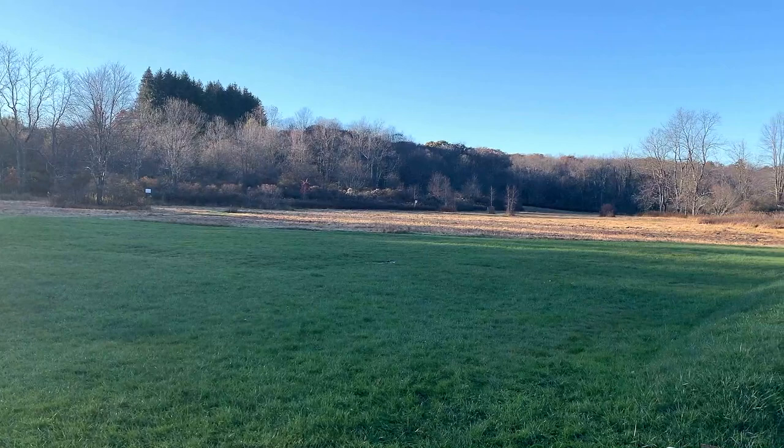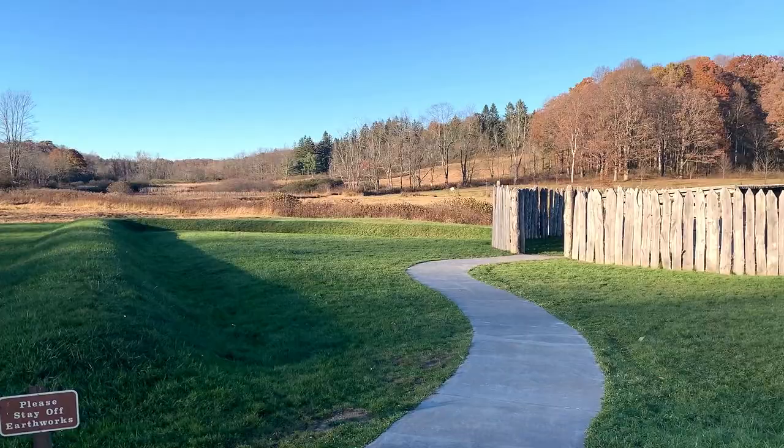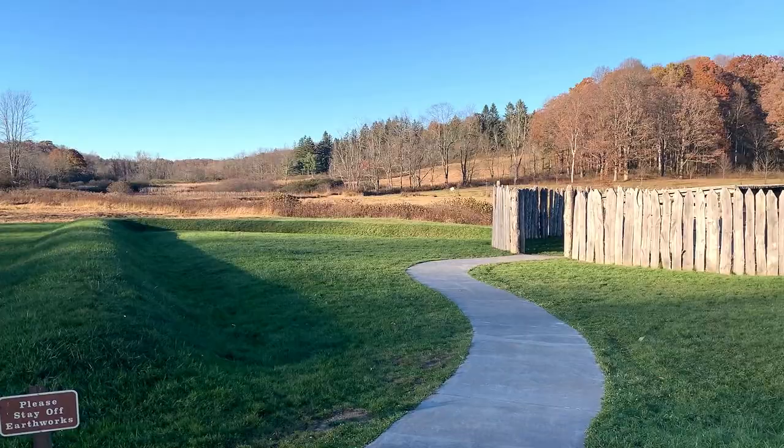Our next target destination is Shenandoah National Park located in Virginia — stay connected friends. I hope you enjoyed the video. Don't forget to subscribe, share with friends, and also press the bell icon. I'll see you guys again — bye bye.